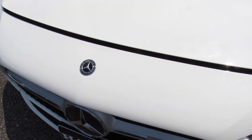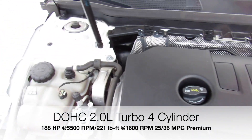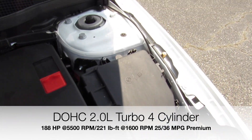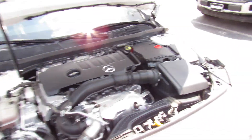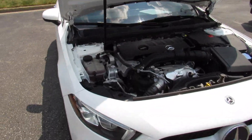Under the hood on this one, it is equipped with Mercedes' 2.0-liter turbo four-cylinder. Everything under here is in great shape, running fantastic. This engine in this little car with the 9-speed is more than enough power — it's actually surprisingly fun to drive for what it is.